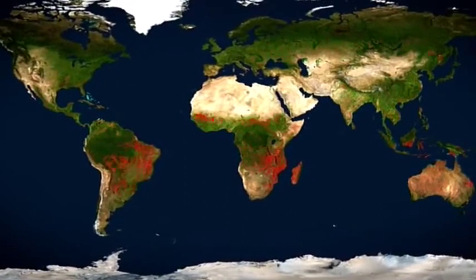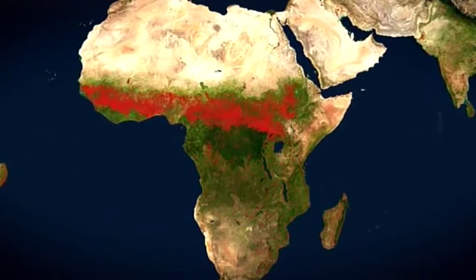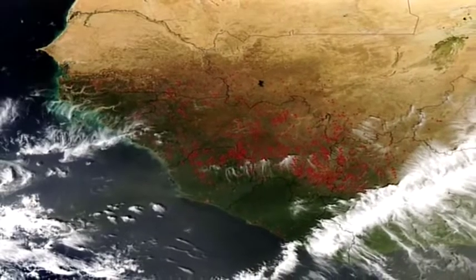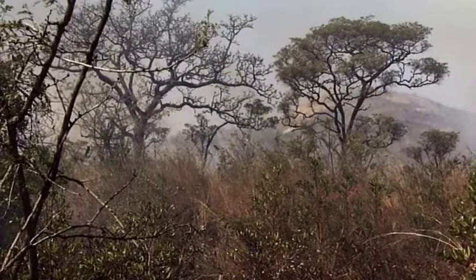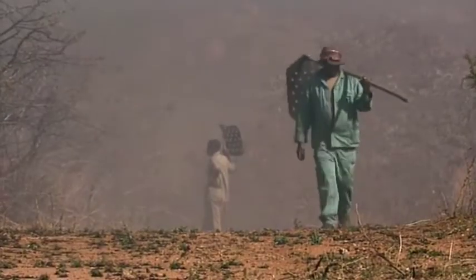A fiery aspect. Nowhere was that more so than in Africa, which quickly became known as the Fire Continent. The satellite showed fires sweeping south each year with the dry season. The fire season in South Africa peaks in August. Here fires are both natural, caused by lightning, and set by humans to clear the bush and to prepare fields for planting.